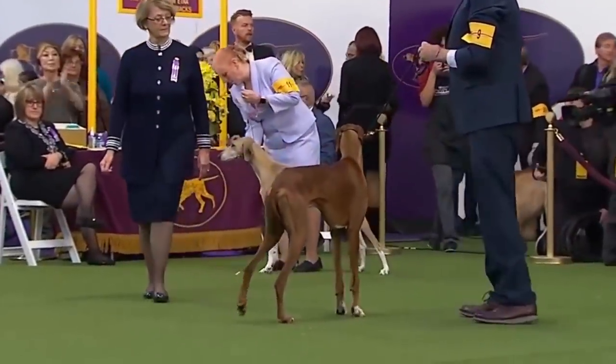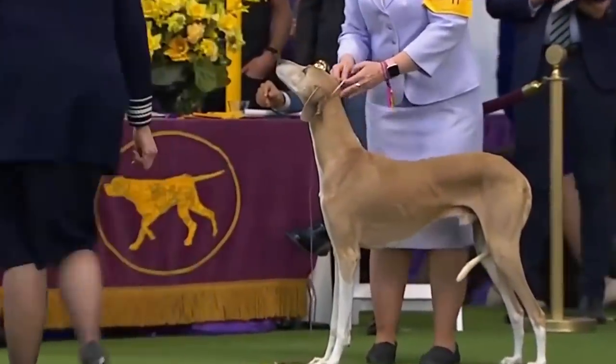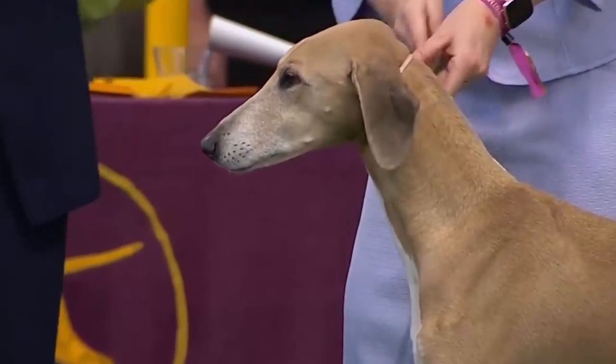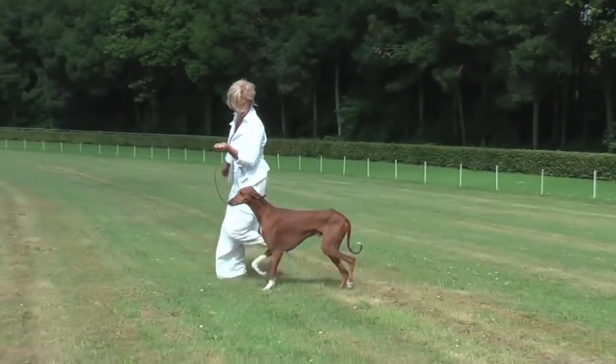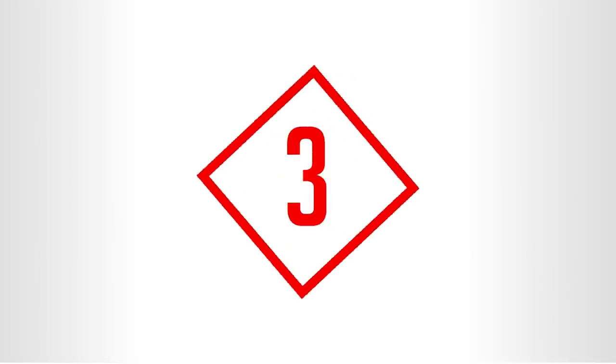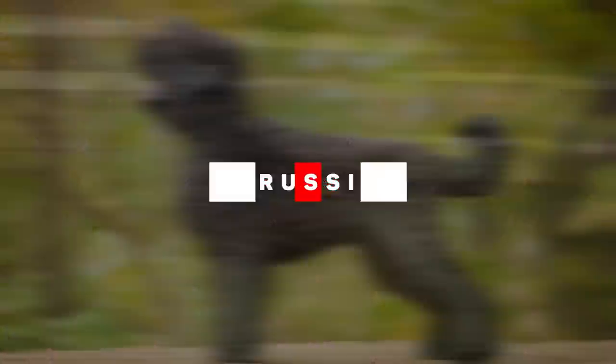In its native habitat, the Azawakh lived on a low-protein diet consisting of the same food as its owners — mainly millet and goat milk. A dog that isn't picky, looks absolutely stunning, and is easy to care for — though all that does come at a price: around $9,000.